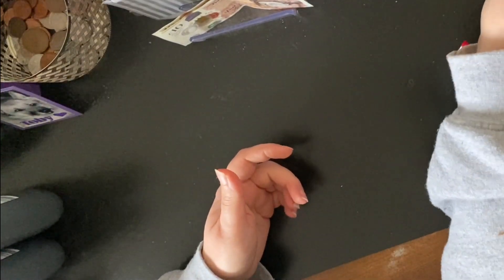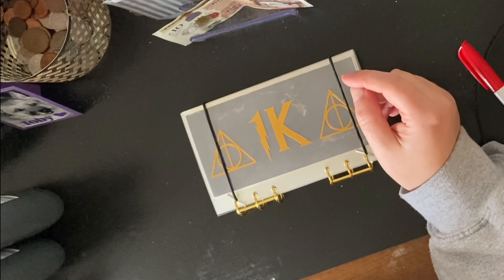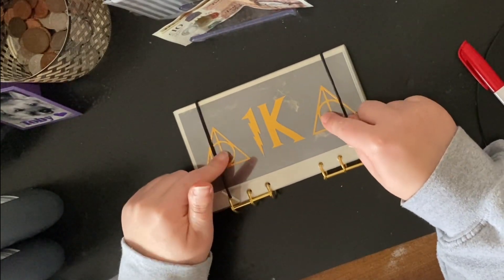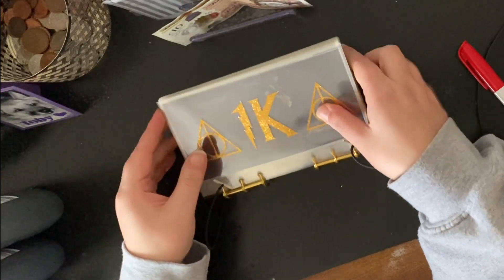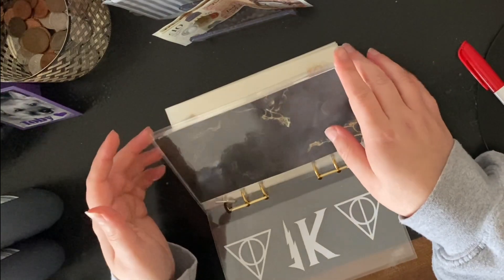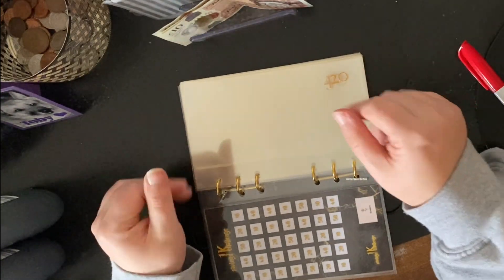My emergency fund has also taken a battering in the last couple of weeks. I've got this Deathly Hallows one from Iris Budgets — when they first came out I was lucky enough to grab one. I want to start using the Deathly Hallows one for my emergency fund, so the Ravenclaw one is for my sinking funds and this one will be for my emergency fund. I find these binders really helpful — they're tactile, and I find it easier to fill these than to fill envelopes.